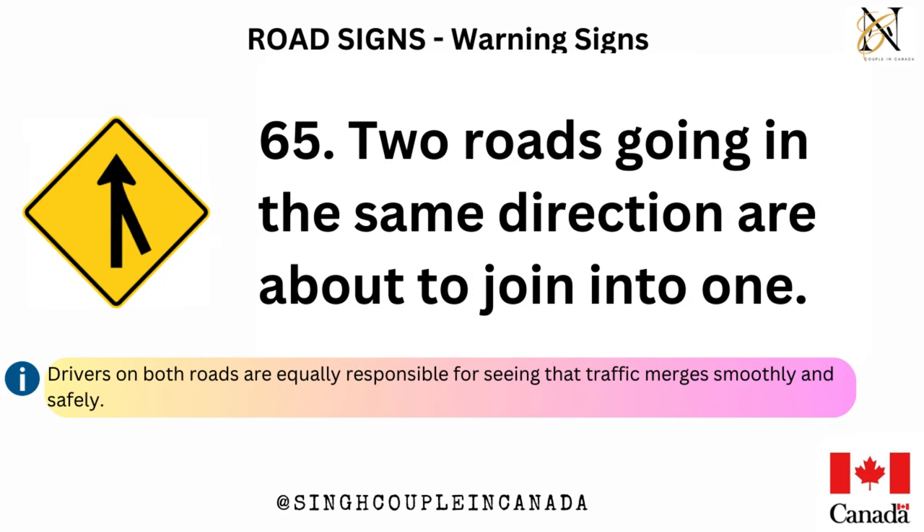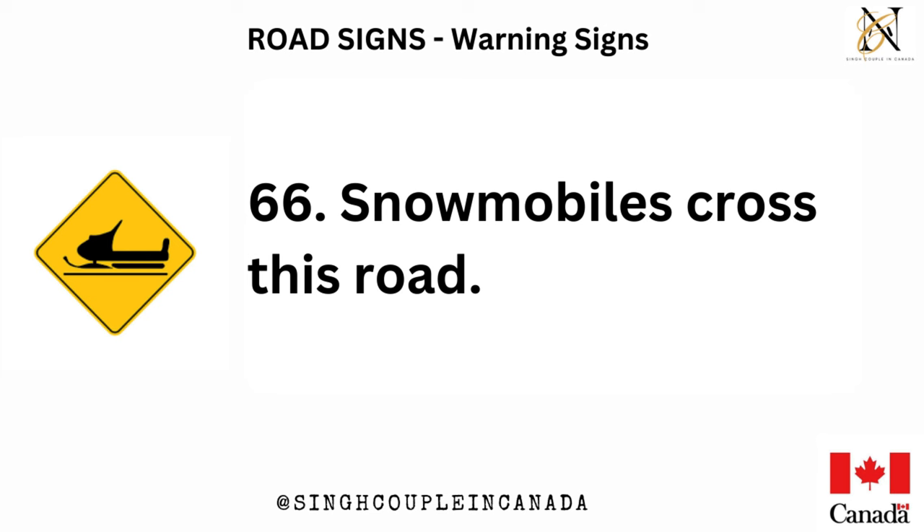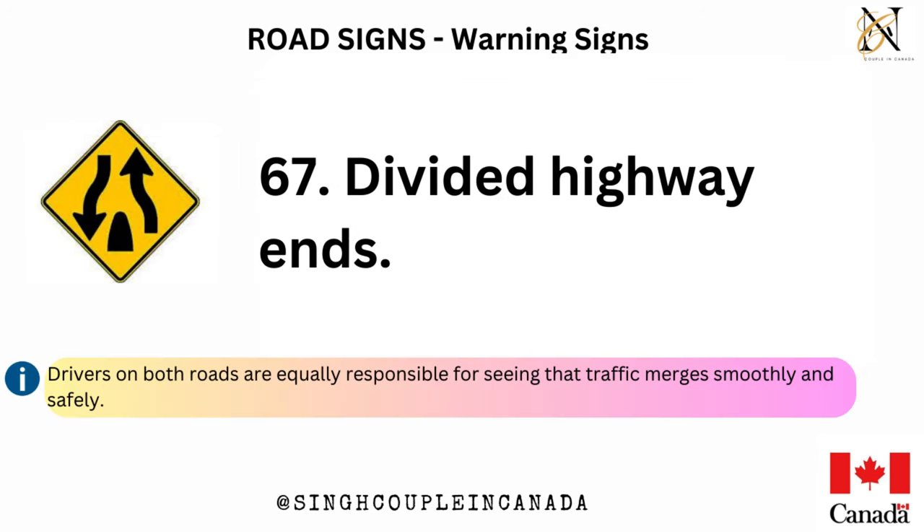Two roads going in the same direction are about to join into one. Drivers on both roads are equally responsible for seeing that traffic merges smoothly and safely. Snowmobiles cross this road. Divided highway ends.